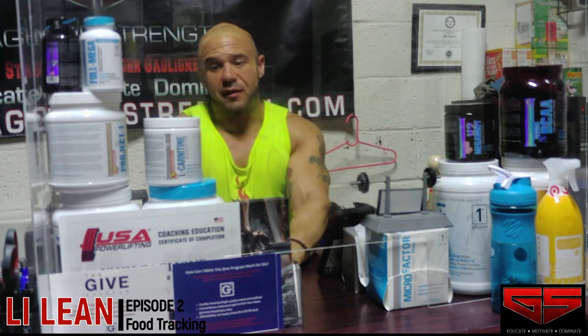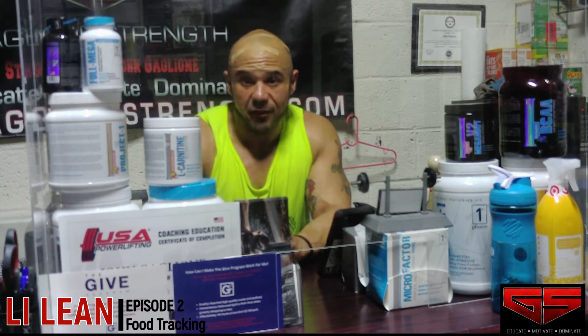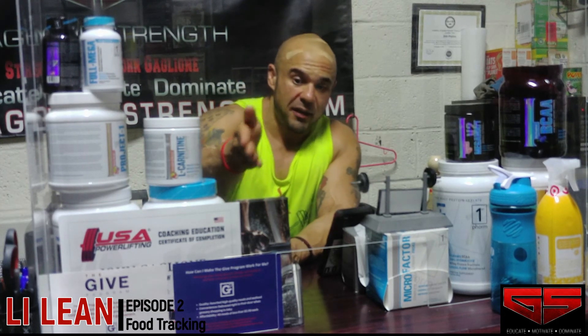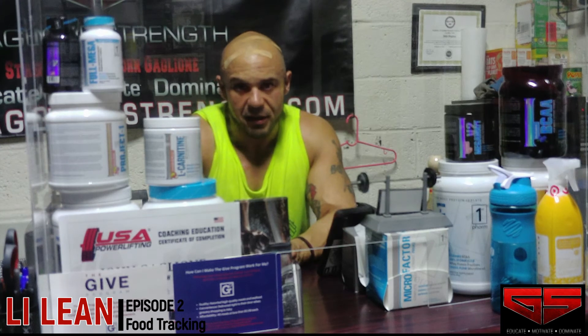If you enjoyed the video, please check out the links below to help support this channel for future content. If you're local to the Long Island area, you can check out protein from the GIVE program — all the GIVE program options are in MyFitnessPal, so it makes it very easy to track all the protein options in there.